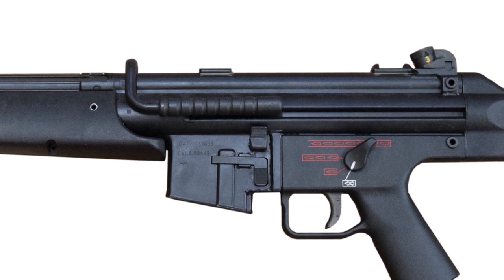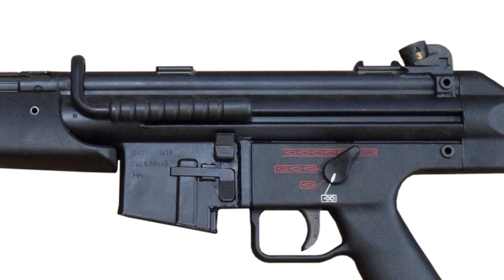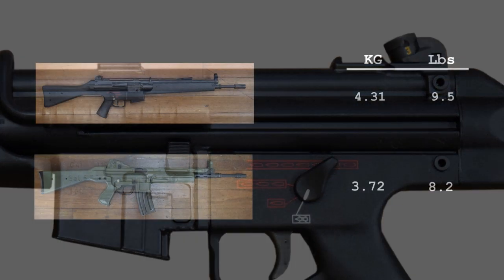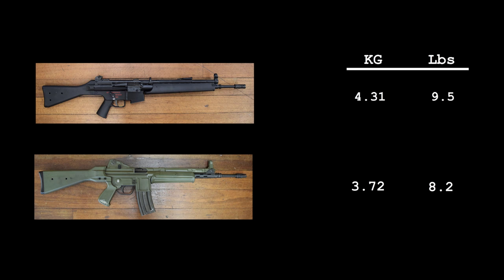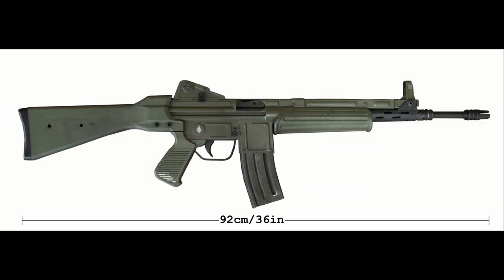In terms of sights, the HK has the standard diopter drum sights, adjustable from 100 to 400 meters. It can also mount a scope using the HK claw mount, while the CETME L has simpler folding aperture sights with adjustments from 200 to 400 meters. The CETME weighs in at 3.72 kilograms or 8.2 pounds unloaded, while the G41 is the heavier of the two at 4.31 kilograms or 9.5 pounds. The G41 is also slightly longer at nearly 100 centimeters or 39 inches, while the CETME is 92.5 centimeters or around 36 inches long.